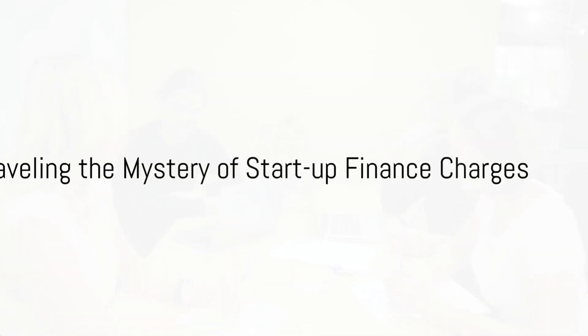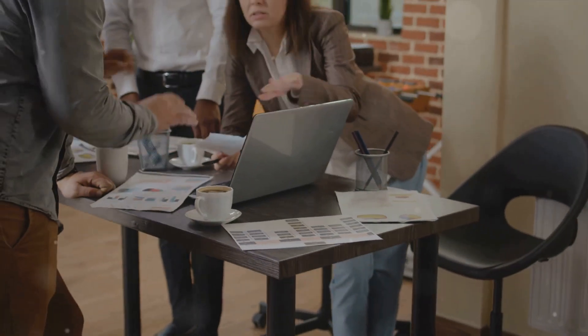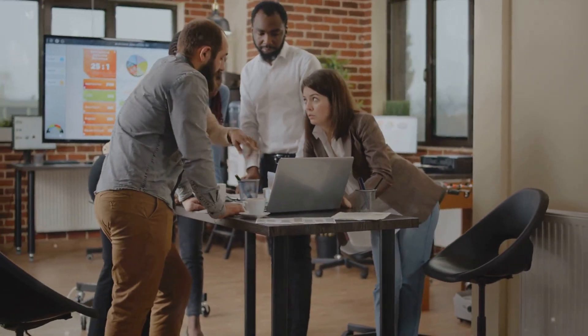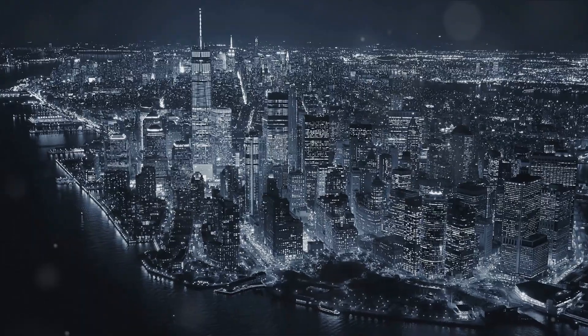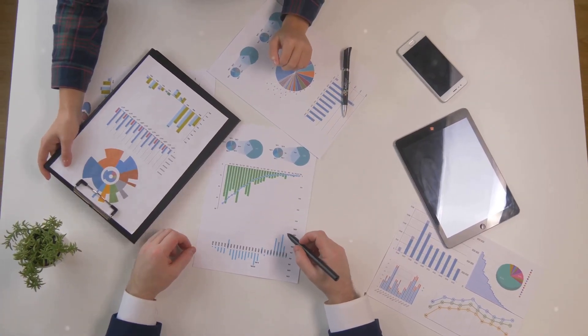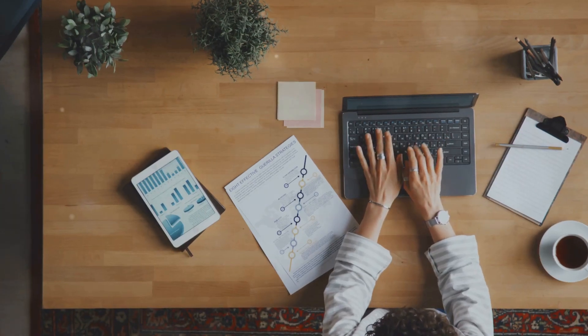Have you ever wondered how much a startup should budget for finance charges that are pre-disbursement, especially if it needs to raise more than 1 million USD? This question isn't just thought-provoking — it's also exceptionally relevant to startups seeking hefty funding. The world of finance charges can seem labyrinthine, but fear not. We're here to unravel the mystery. Understanding pre-disbursement finance charges is crucial to planning your startup's budget. Let's dive deeper into this topic.